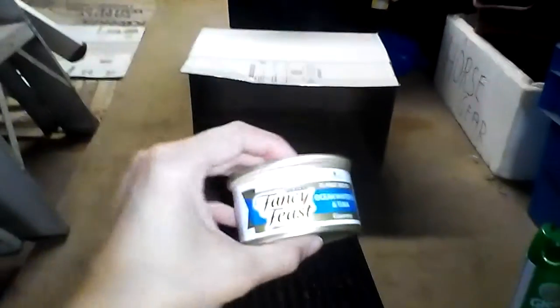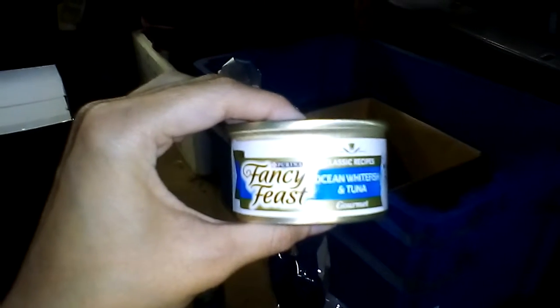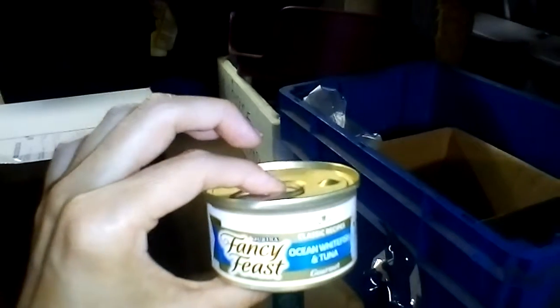This is the type of tuna I give her, so it's Fancy Feast — I don't know if that'll focus. I get her the Ocean Whitefish and Tuna one, she loves that. So I give her half a tin of that at night for dinner with some biscuits.